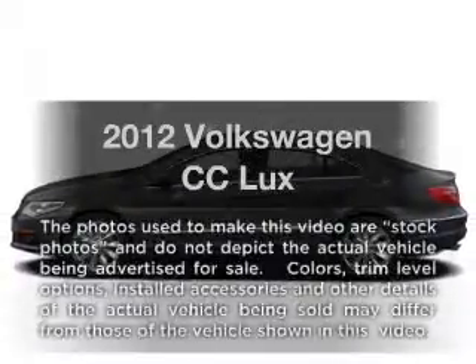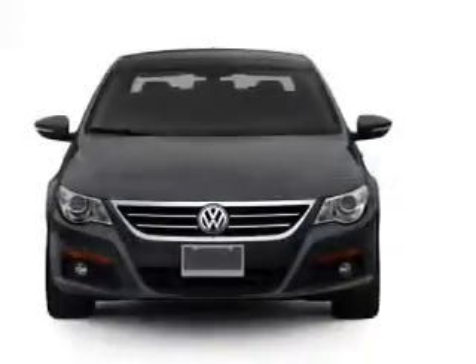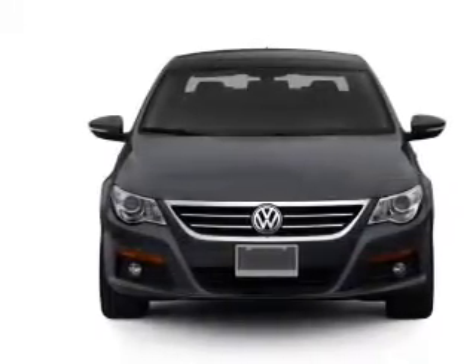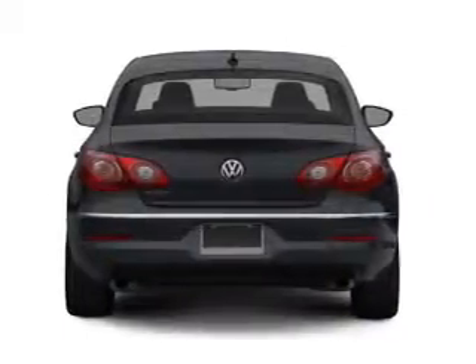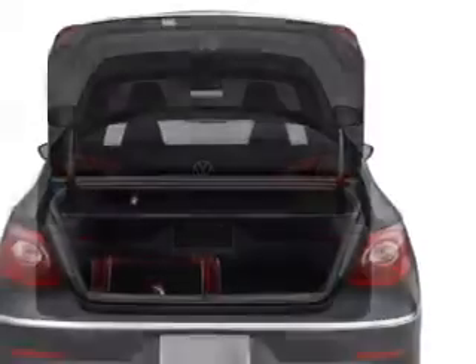Presenting the 2012 Volkswagen CC. If you're looking for a first-rate auto, this one could be yours today. With an efficient four-cylinder engine connected to a smooth-shifting six-speed automatic transmission. Find your way easily with the included navigation system. Brake safely with the anti-lock braking system.